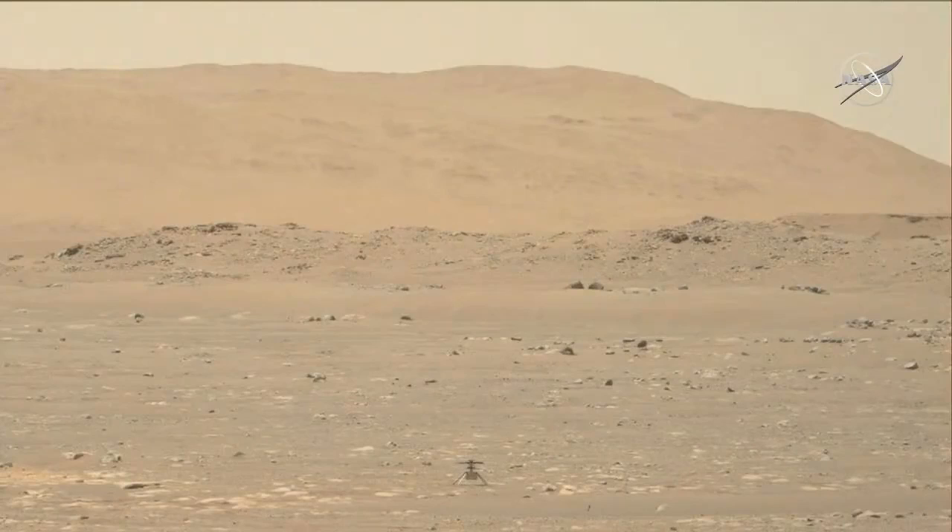We have a video as well from the rover that we're going to see again. This shows us the same thing, this time with real images from the vantage point of the rover. It shows you, when you get up to altitude, a little more clearly how it gets buffeted a little bit by the wind and how it very gently makes its way back and lands safely where it needs to be.